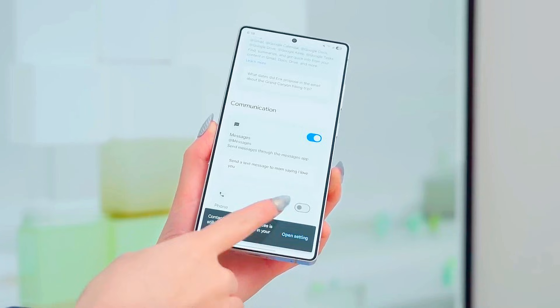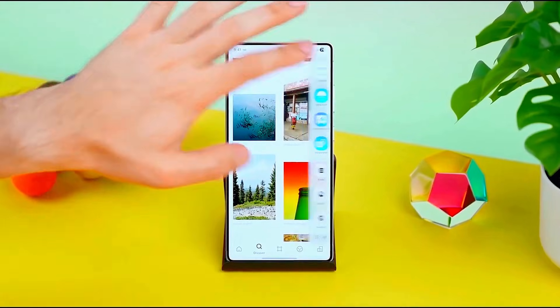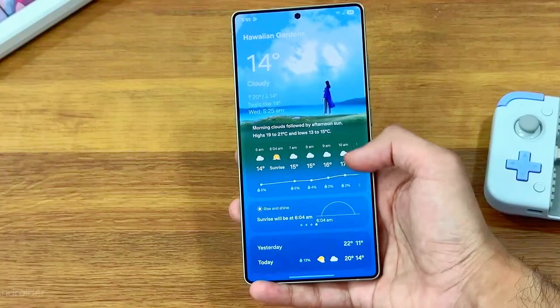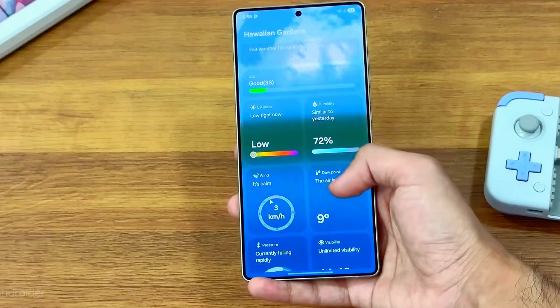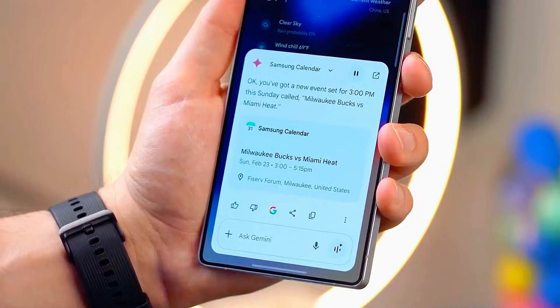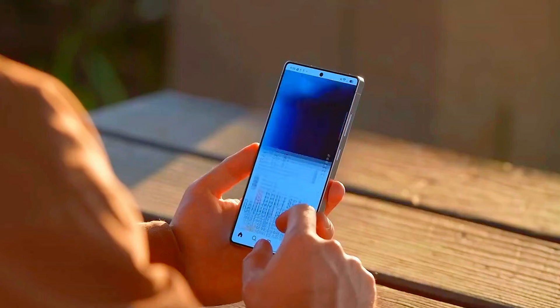Display lovers are in for a treat too, as Samsung refines its dynamic AMOLED experience with smoother adaptive refresh rate transitions, improved outdoor visibility, more accurate colors, and deeper system-wide customization — including lock screen depth effects, dynamic widgets, and fluid animations that make the interface feel alive.